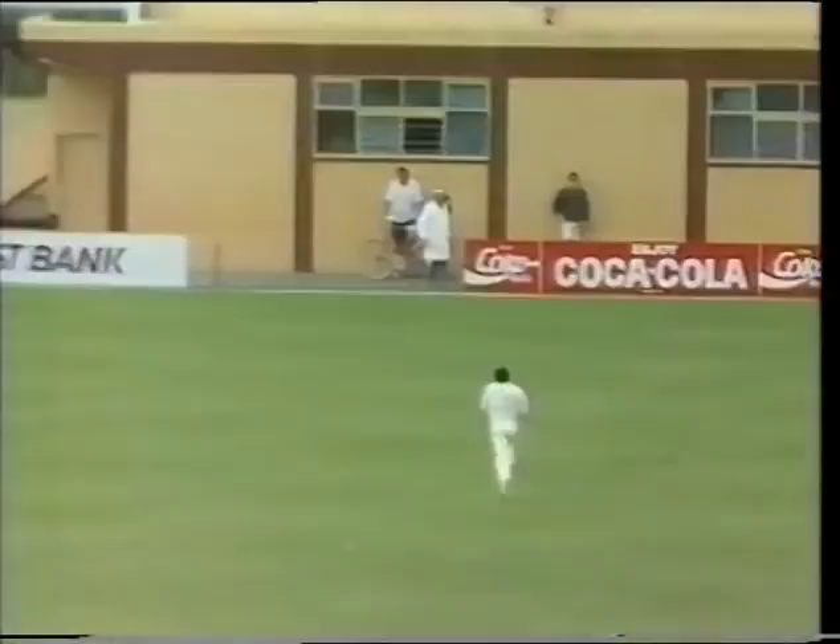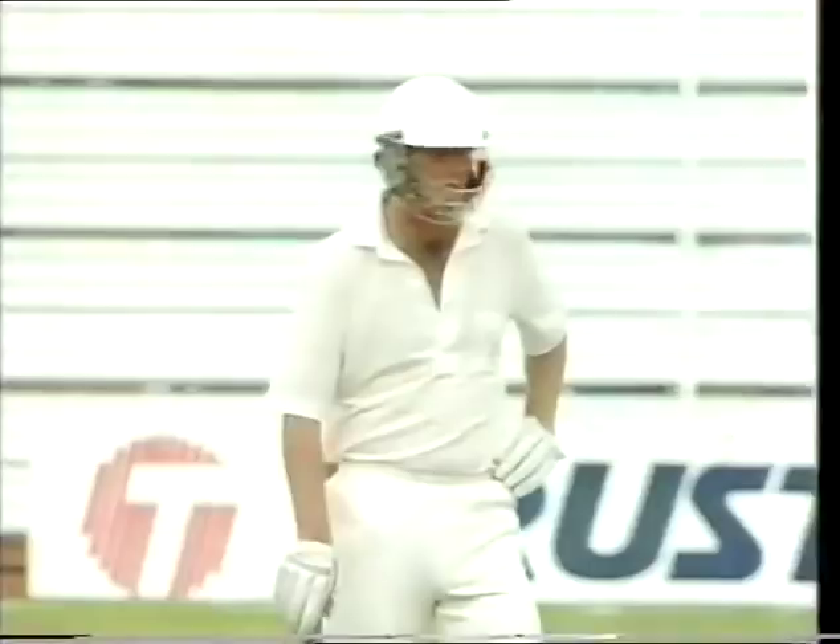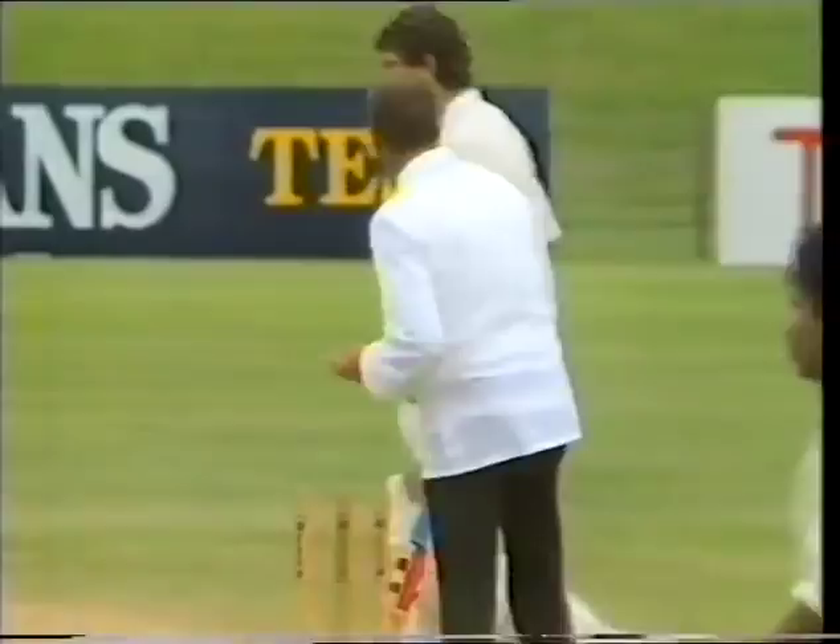Very strong on his legs — he always has been, but today he's been quite dominating. But the New Zealand batsmen have appealed against the light — and yep, they're off. Hardly surprising.